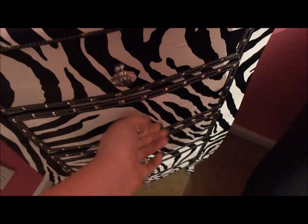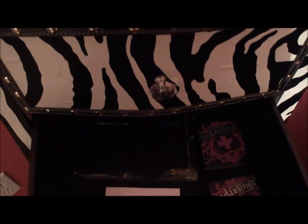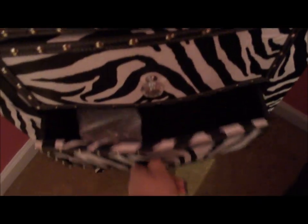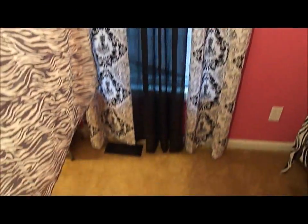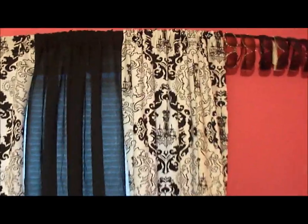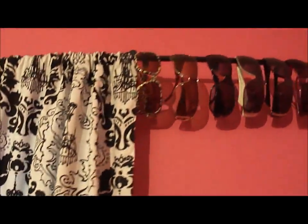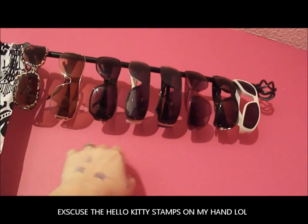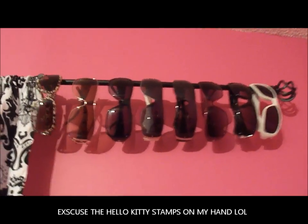There are the window curtains. I didn't have anywhere to hang my sunglasses, so I kind of extended the curtain rod and just use it to hang my glasses there — I know it's a little weird but that's where I'm keeping them for now.